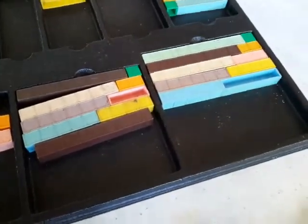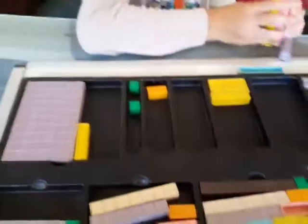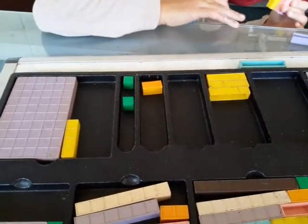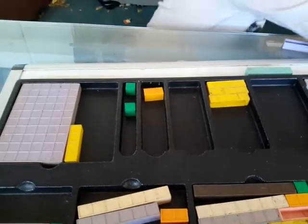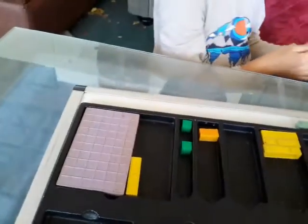Those are tens, and we're making hundreds. Alright. You make one for me — grab any block. I need two blocks. Stick them in there.